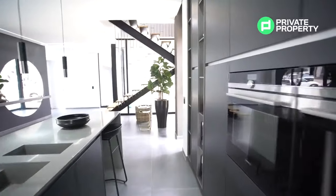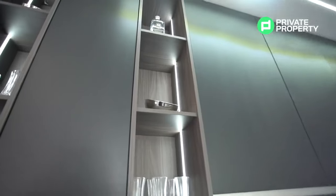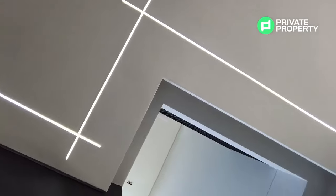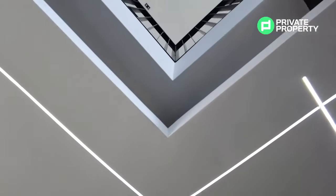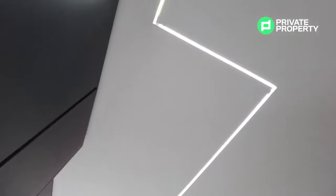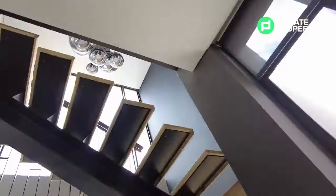Coming out of the kitchen, pay attention to the lighting throughout this house — not just the natural light from the plethora of windows, but the thoughtfully designed LED flash lighting within the bar area, and the continuous LED strips in the ceiling that guide the eye. Let's wrap up this downstairs area by showing you the garage, the bottom bathroom, and the staircase.